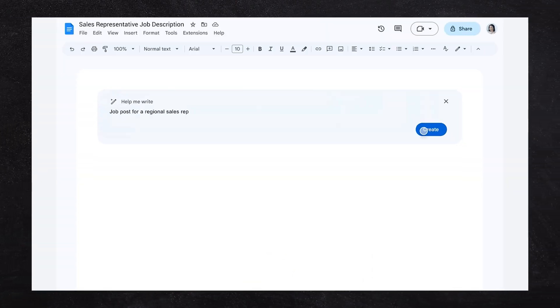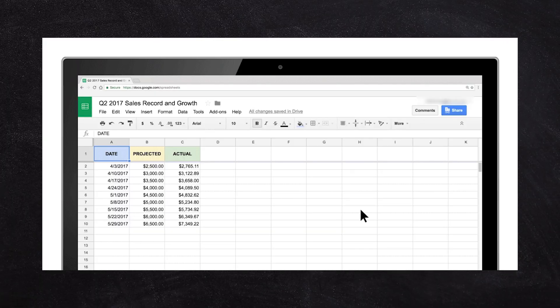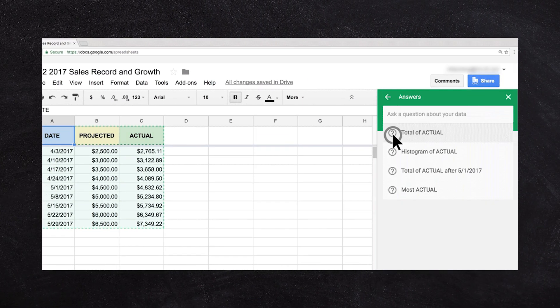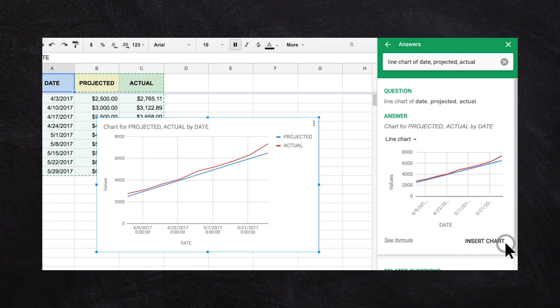Google has also added AI to the documents with a tool called Duet, which lets you create documents from scratch, and the Insights tool inside Google Sheets, which allows you to automatically choose the best graph for a set of data. You can ask a question in natural language and have Google automatically give you an answer from your spreadsheet — we're truly living in a futuristic digital age where you're effectively having a conversation with your spreadsheet.